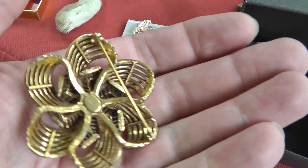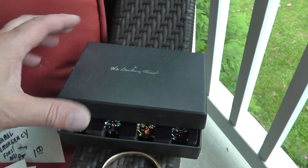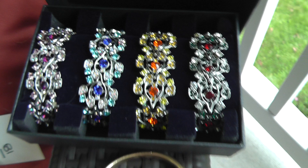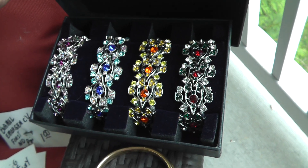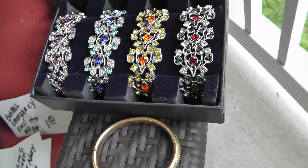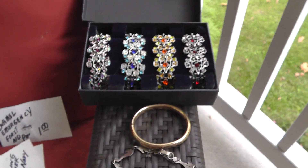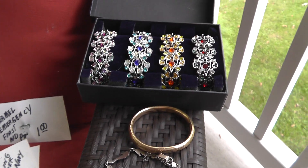A signed jean broach — five dollars on that. Danbury Mint — these are the four seasons: spring, summer, winter, fall. Paid six dollars for those, but they really don't bring a whole lot — only around $15 or so for the set. I thought being Danbury Mint might make them more collectible, but some things, no matter what they are, just aren't worth much.